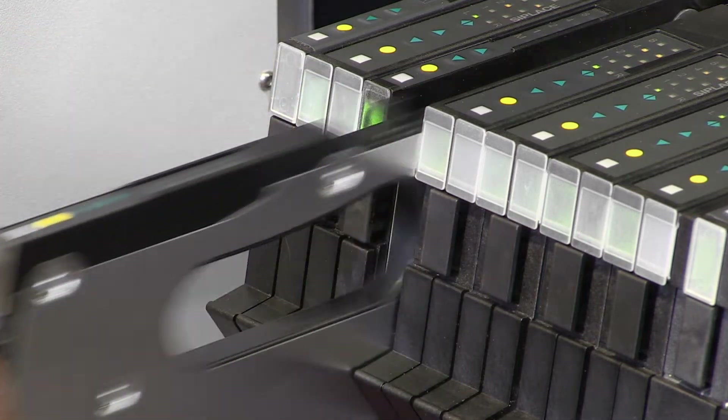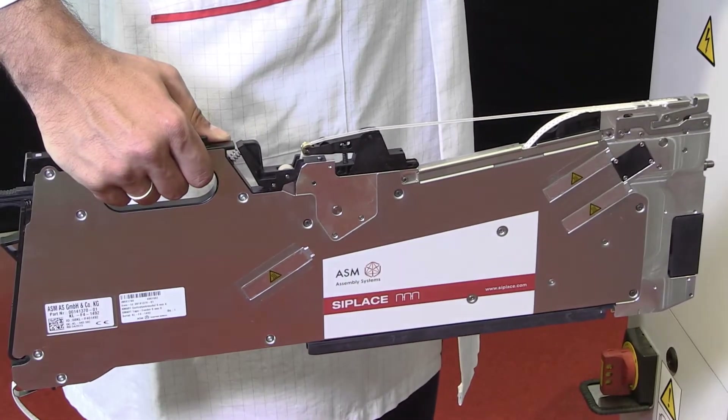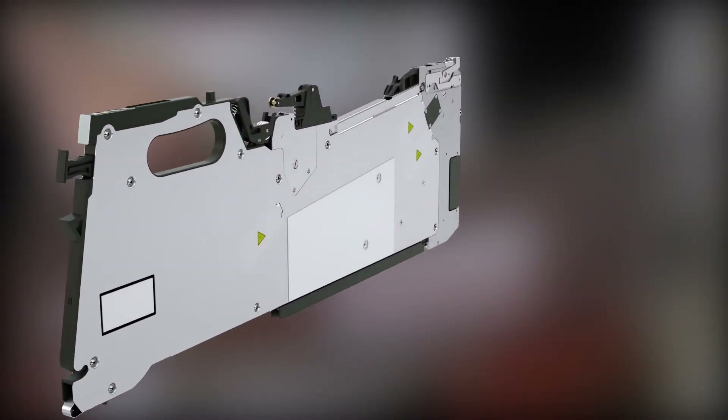Intelligent, contactless C-Place X feeders that do much more than make fast setup changeovers possible. They actively support them.